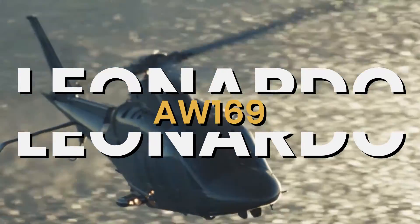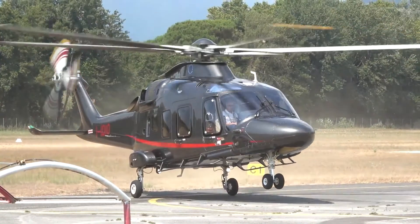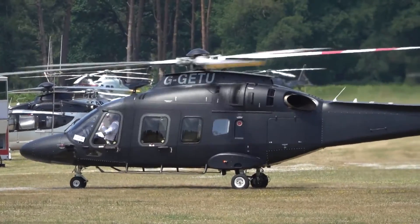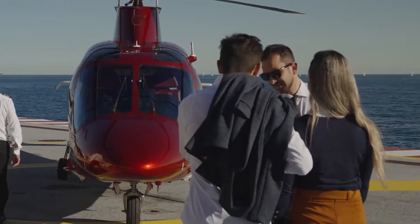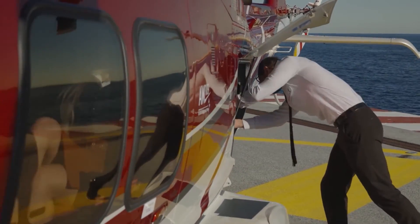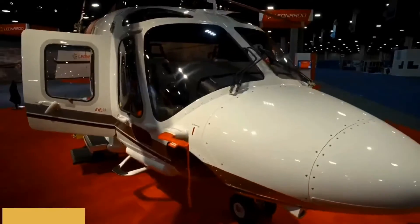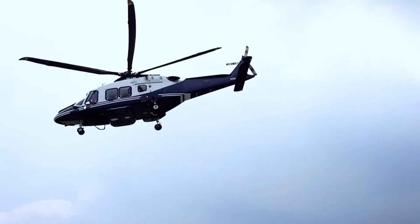This is the Leonardo AW169, the next-generation helicopter in the light-intermediate category that combines best-in-class performances with superior range and safety. Born out of the necessity to fill a gap in the market for intermediate twin-engine helicopters, the AW169 was conceived by Leonardo's Helicopter Division, formerly known as Augusta Westland, in the late 2000s, with the aim of creating a helicopter larger than light twin-engine models but smaller than medium-sized helicopters.